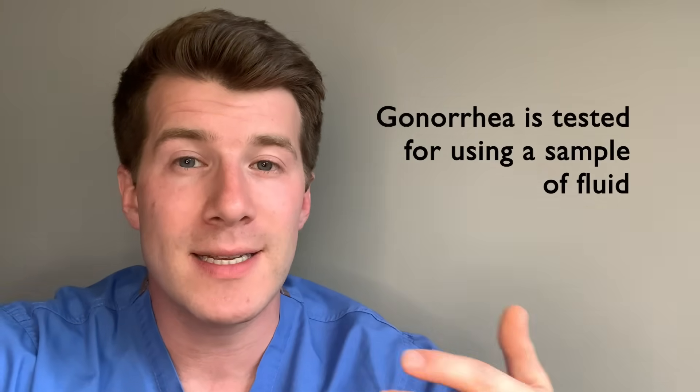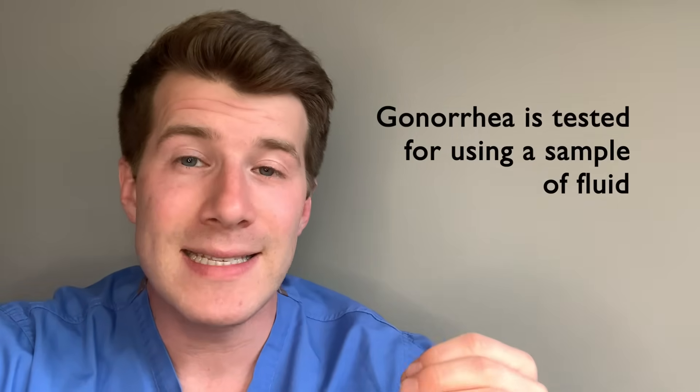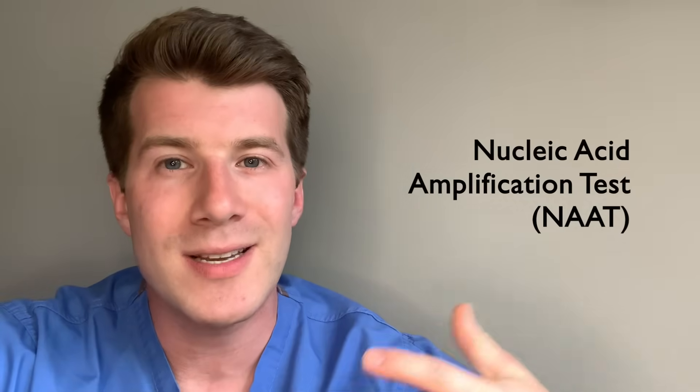In terms of the actual procedure to diagnose gonorrhea, it can be easily diagnosed by testing a sample of discharge picked up using a swab, and in men, testing a sample of urine can also diagnose the condition. For medical professionals, the testing can either be done by nucleic acid amplification tests, otherwise known as NAATs, or by culture. However, the approach and method used will be influenced by things like the clinical setting, storage and transport systems to the lab, local prevalence of infection, and the range of tests available in local labs.